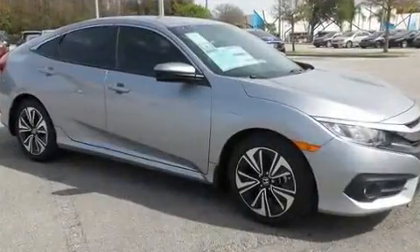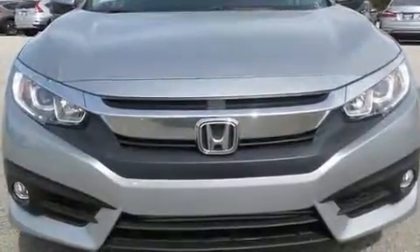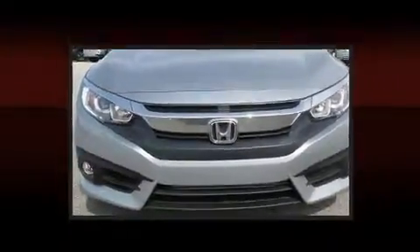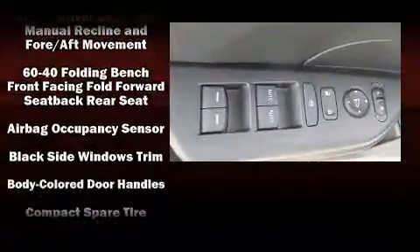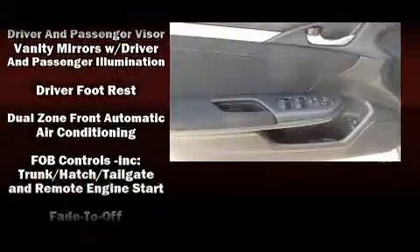Honda prioritized practicality, efficiency, and style by including one-touch window functionality, a trip computer, heated seats, front dual-zone air conditioning, and cruise control. For drivers who enjoy the natural environment, a power moonroof allows an infusion of fresh air.